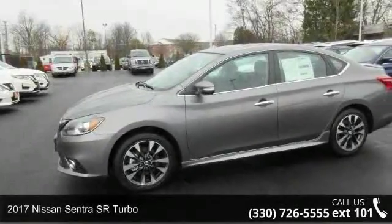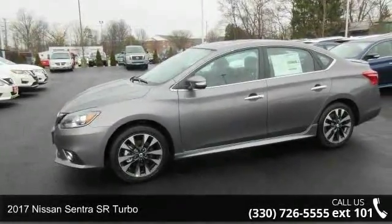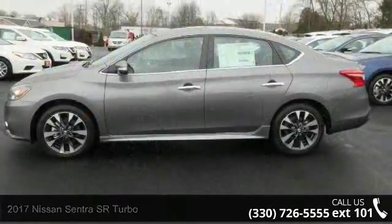Step into the 2017 Nissan Sentra. If you are looking for an automobile with great features, look no further.